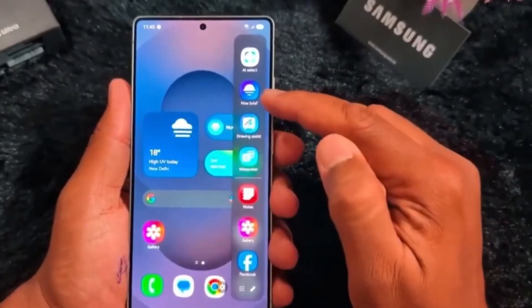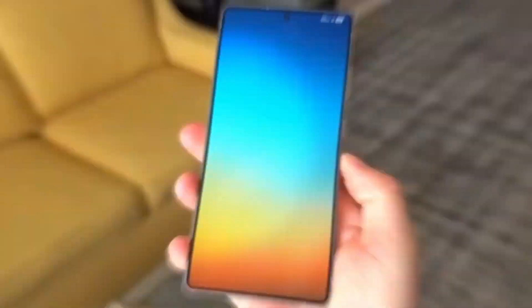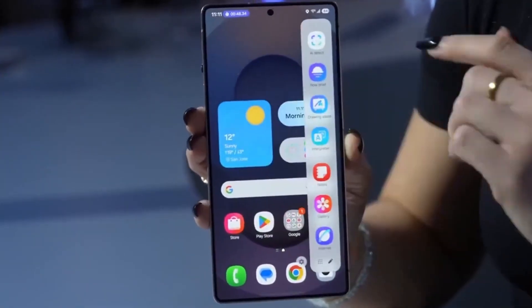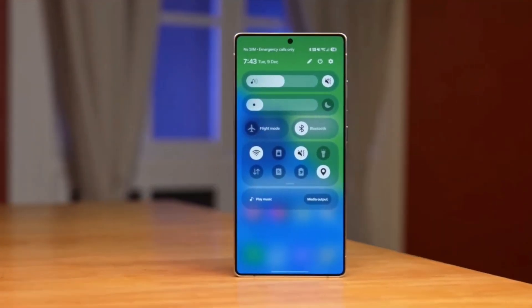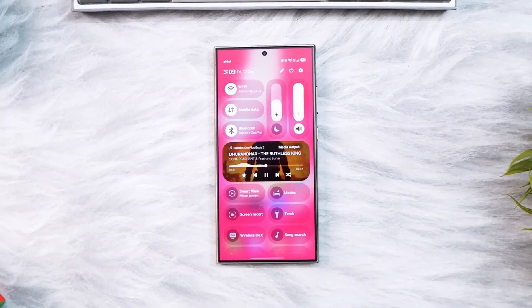Now we want to hear from you. Do you prefer a bold glass-inspired UI, a clean minimal design, or a dark immersive experience? Let us know in the comments below. If you enjoyed this detailed breakdown, make sure to like the video, subscribe to Tech Insights, and turn on notifications so you never miss our latest tech updates.